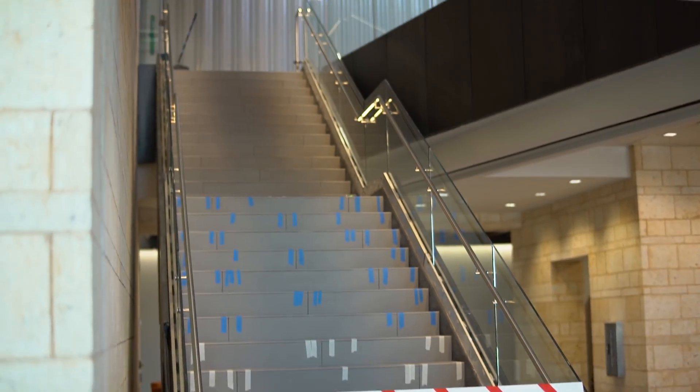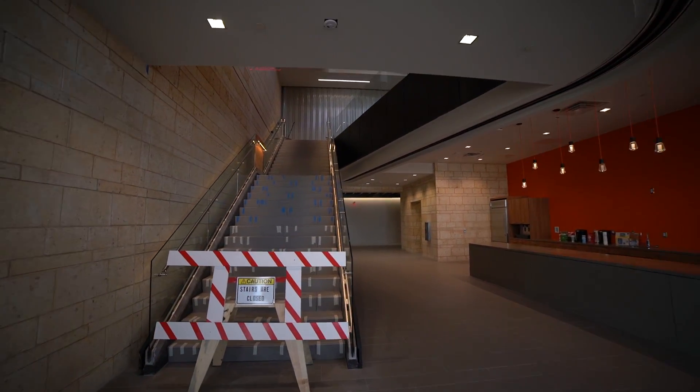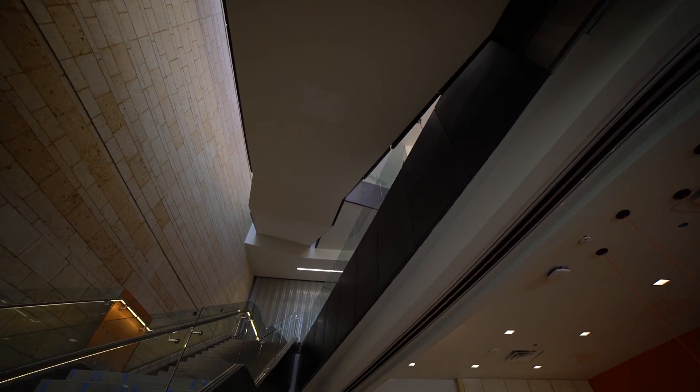Now let's talk about your academic spaces. When you first enter the building from the south side, you'll notice that this stairway isn't quite finished yet — there are a few details we're still wrapping up. Eventually this staircase will take you to the second floor where you'll find petroleum engineering, the third floor for chemical and electrical, and the first floor is for mechanical engineering. There are staircases on both ends of the building and two sets of elevators.